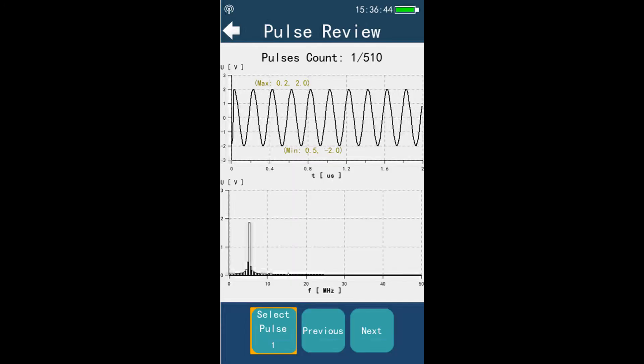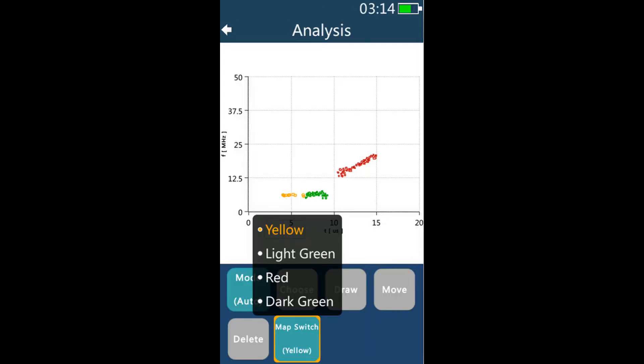The PDSS, or partial discharge signal separation technology, is employed to separate noise from PD signals and to separate different types of PD signals into different groups. Waveforms, PRPD, PRPS, and pulse spectrums are provided for data analysis to determine the PD type.